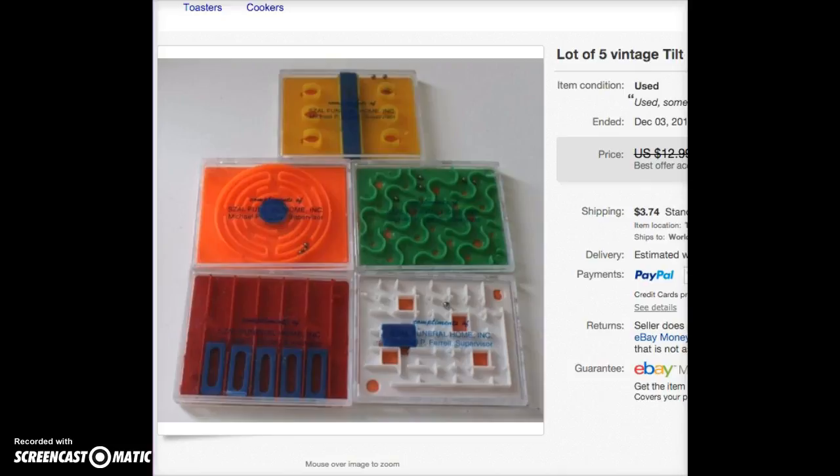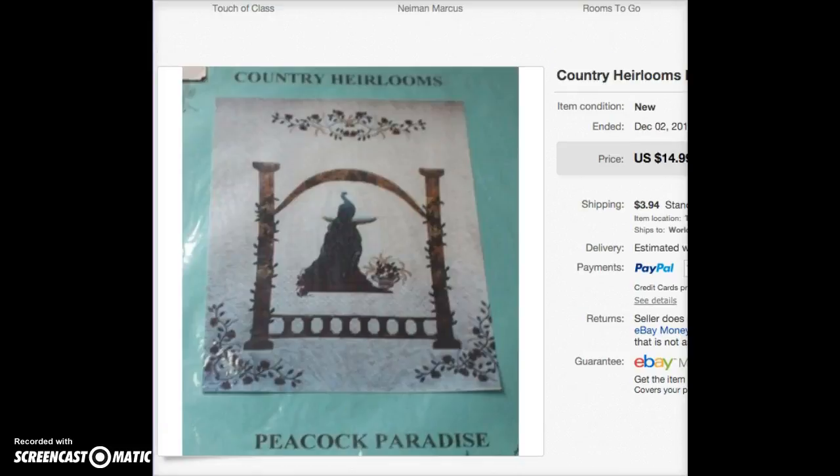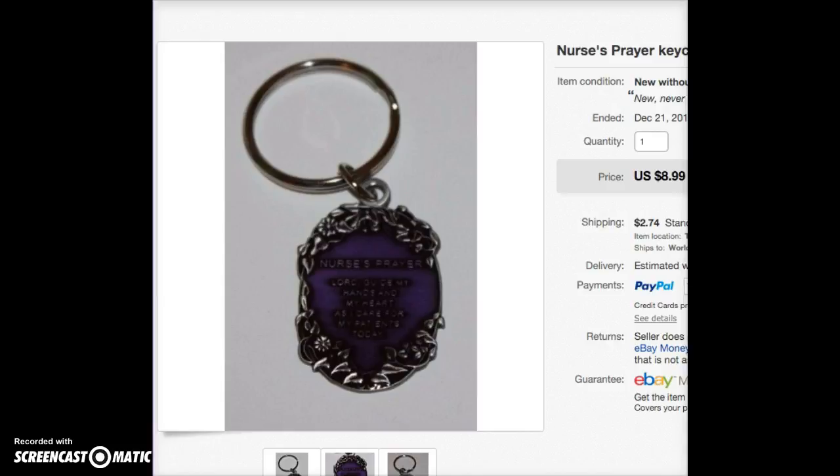This is a West Virginia University penguin Christmas ornament. I bought it at retail for 75% off after Christmas last year and sold it at $7.99. This is a quilt pattern — I'm not even sure where I got it, but it wouldn't have been more than a dollar. It sold for $15 and went to England. I still have more of these at ebooksandbargains.com.